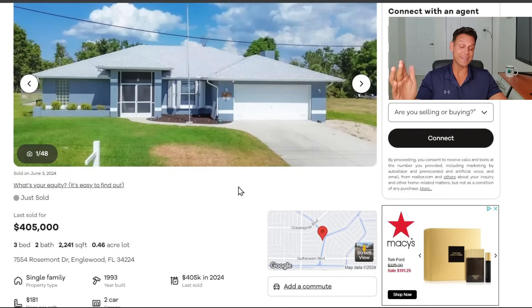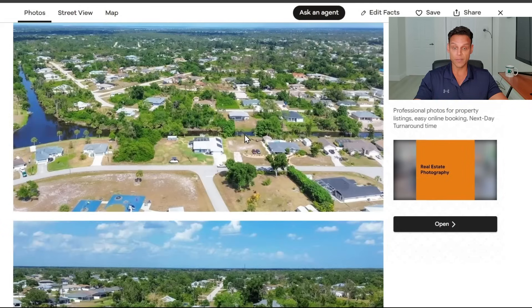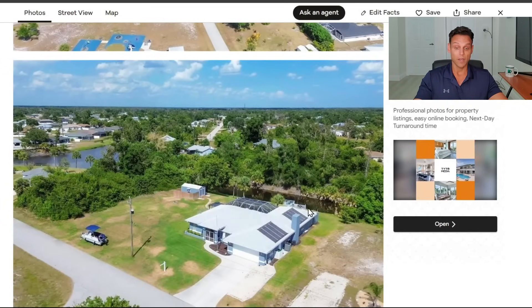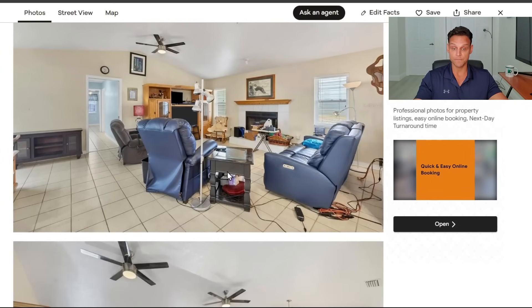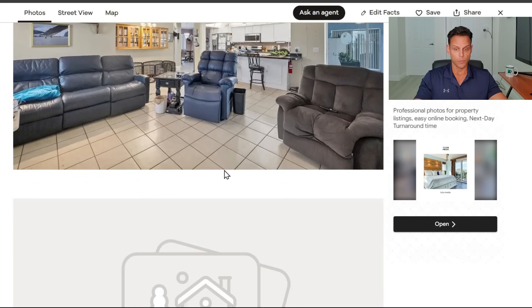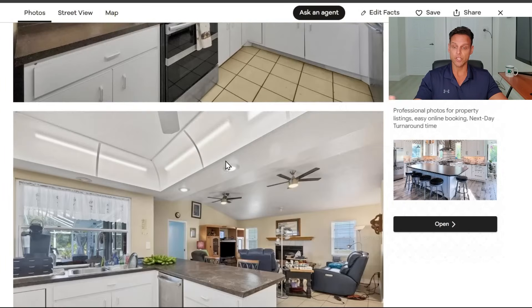The next property — this is a double lot pool house in Englewood, Florida. Three beds, two baths, 2,200 square feet, just sold for $405,000. The exterior looks pretty good. You're talking $181 a square foot. Historically, pool houses down here go for $240 to $260 a square foot, so let's see if maybe something on the interior is causing this. Actually, the house looks clean — you get two lots, some waterfront, a little shed. This seems to me like this was a very aggressively priced house. You're going to need some flooring updates and kitchen updates, but still, $181 a square foot — these things used to go for top dollar.